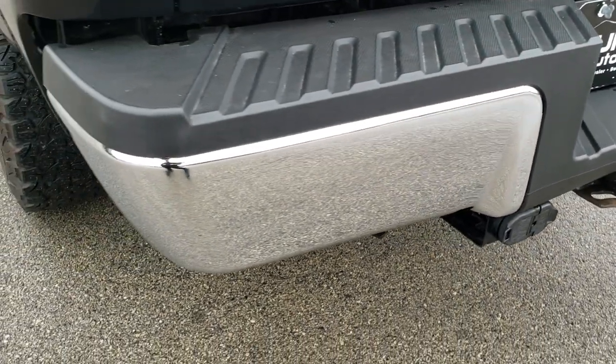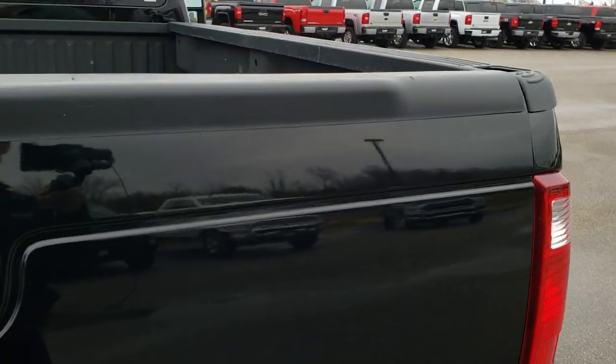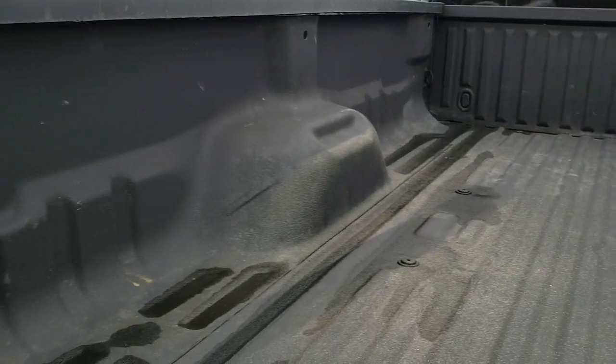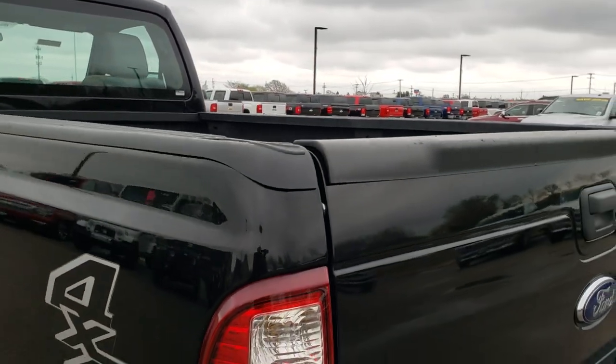Full towing package, which includes the receiver hitch, 4-pin and 7-pin wiring. Locking tailgate. Has a Ford Tough Bed spray-in bed liner. That itself is in really nice shape and shuts nice and solidly.